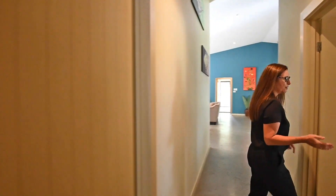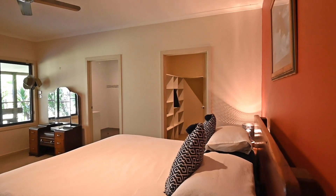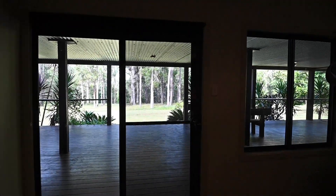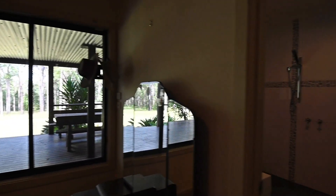Through to the master, it offers a large built-in robe as well as an en suite — a modern en suite with floor-to-ceiling tiles and a gorgeous view. Imagine waking up to that every morning.